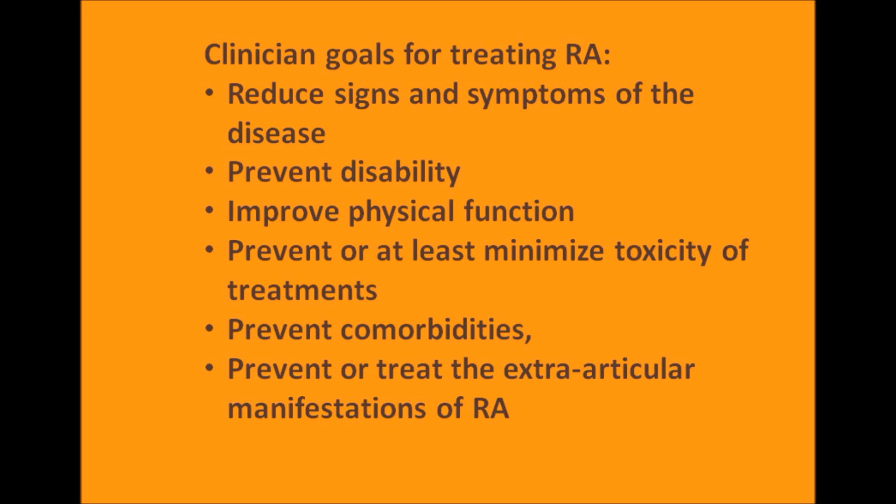When we talk about treatment goals, there are your goals as the patient and the physician provider goals. I'll start with a clinical perspective. When treating rheumatoid arthritis, we have six goals. These include things such as pain, fatigue, and depression that are part and parcel of the disease. And finally, to prevent or treat the extra-articular manifestations of rheumatoid arthritis.